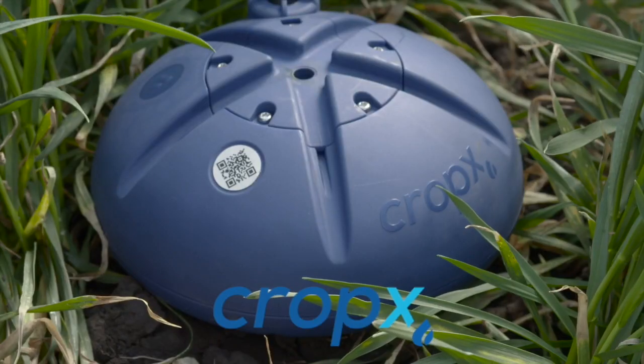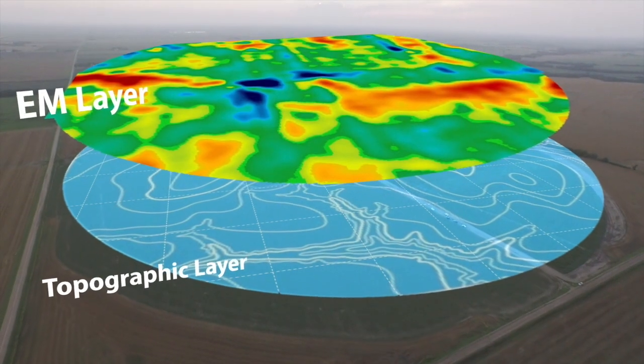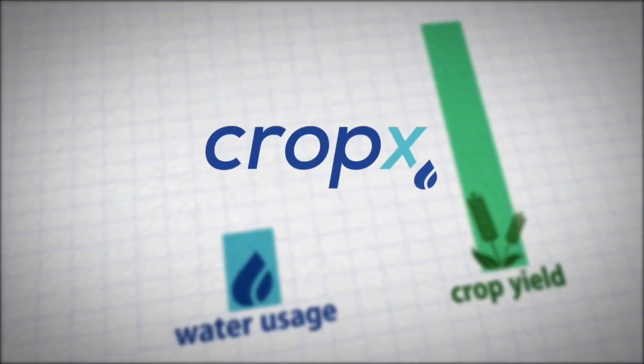CropX combines advanced cloud technology with affordable sensors in the ground. CropX technology scans your field and analyzes its different zones. CropX, the internet of soil.